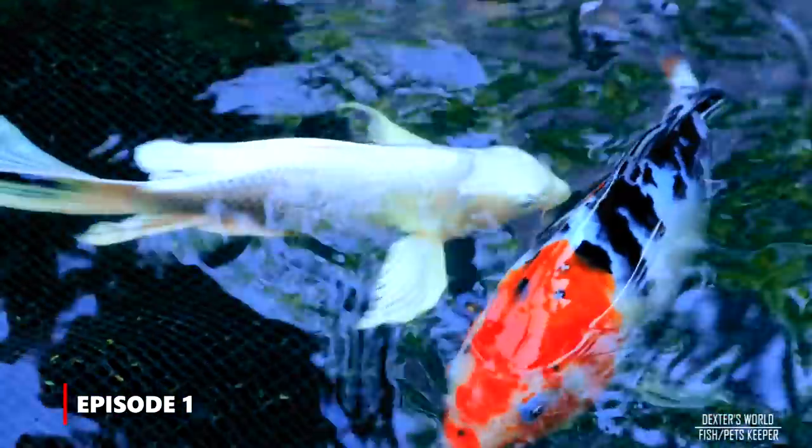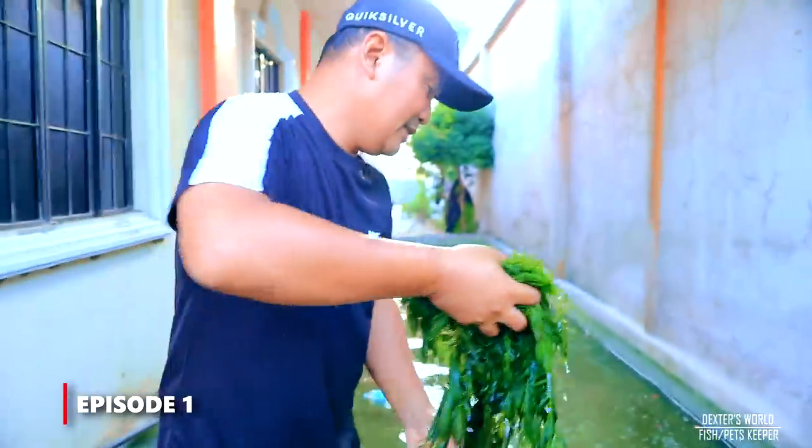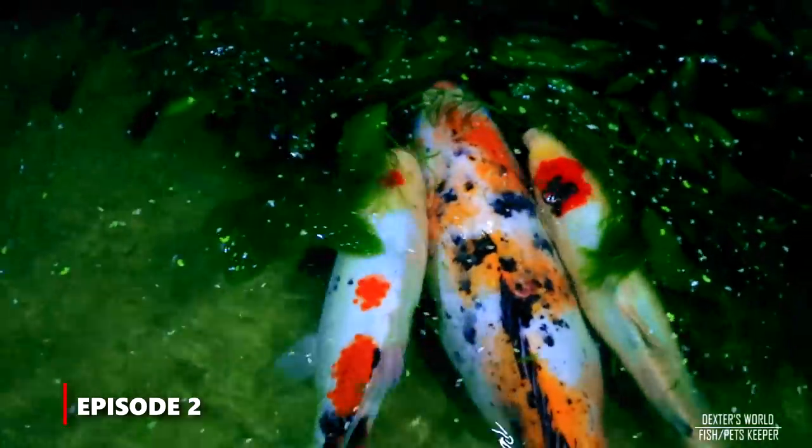Hey guys, it's a beautiful Sunday morning once again and welcome back to Dexter's World channel. In the previous videos we made mention about the importance of spawning tank preparation for our Japanese koi, followed by a video where we filmed the actual spawning of our breeder kois. I'm so glad that we have hatched thousands of koi fry. This is the fifth day and as I observed some of them are already freely swimming — they need now their first food, and their first food is none other than the daphnia.